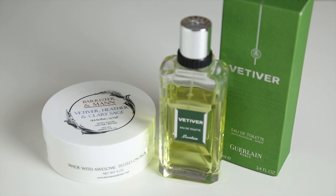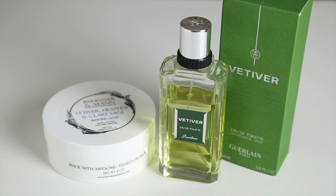Next, we have Barrister and Man Vetiver Heather and Clary Sage. The match for this is Vetiver Guerlain for men. It was created way back in 1961 and then relaunched again in 2000. The top notes are bergamot, coriander, lemon, mandarin and neroli. The middle notes unite vetiver and cedarwood. The base is composed of tobacco, walnuts, pepper and tonka bean. This is one of my all-time favourite fragrances — a beautiful fragrance that works very well with the offering from Barrister and Man.